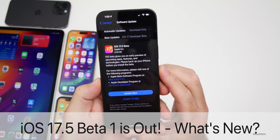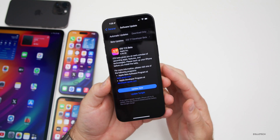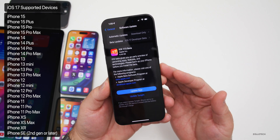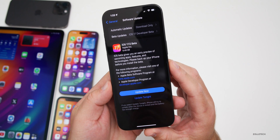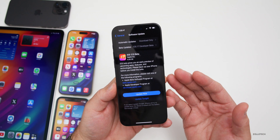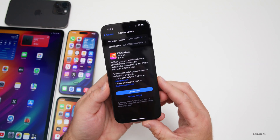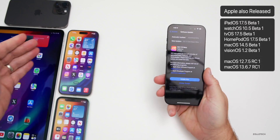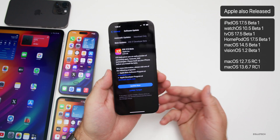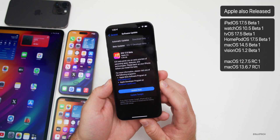Hi everyone, Aaron here for Zollotech. Today Apple released iOS 17.5 beta 1, available for developers and soon to public beta testers — usually by the time you're watching this video or the following day. This update came in at 6.48 gigabytes, which is fairly large since it reinstalls the whole OS when going from a public version to a beta. Along with this, Apple also released iPadOS 17.5 beta 1, watchOS 10.5 beta 1, tvOS, HomePod OS, macOS 14.5 beta 1, and visionOS 1.2 beta 1.